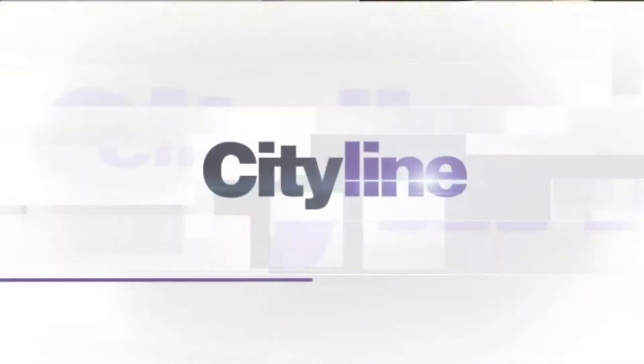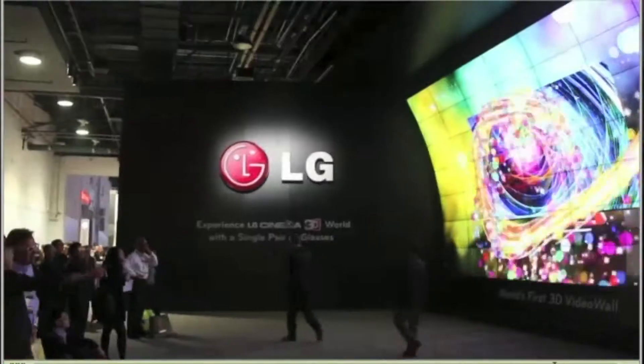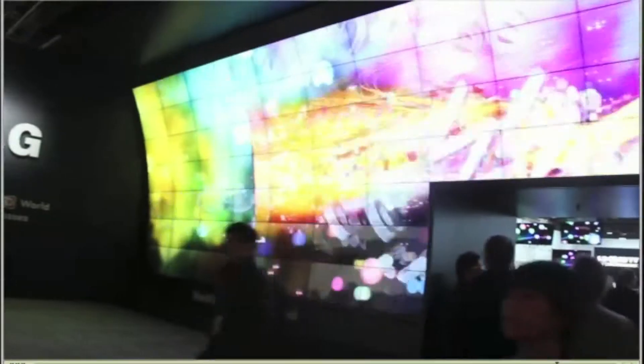If you are looking for the hottest electronics, you are going to want to watch this. Take a look. We're here in Las Vegas at the Consumer Electronics Show, taking a look at the hottest technology trends for 2013. One of the biggest trends this year: connected devices and home automation. Let's go check it out.